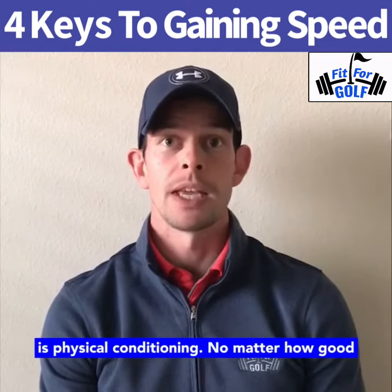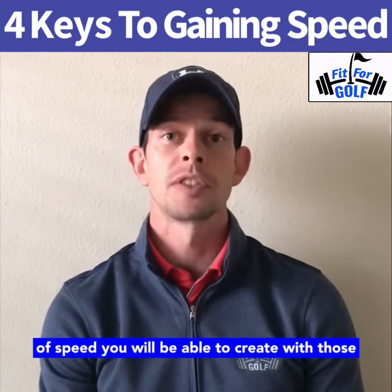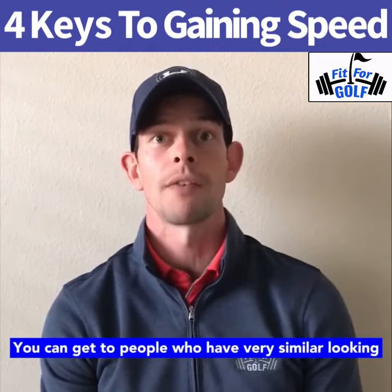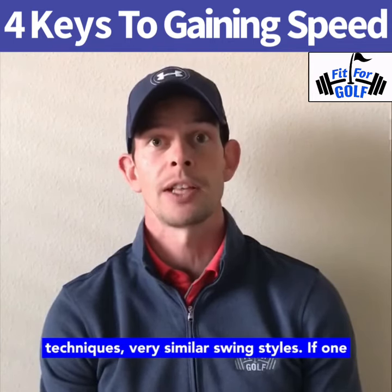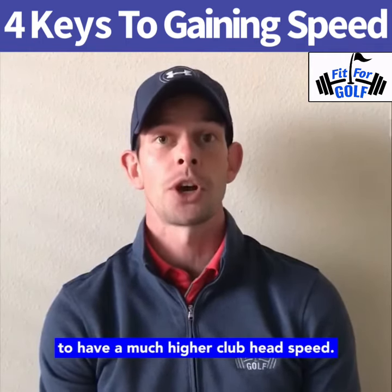Number three is physical conditioning. No matter how good your technique and biomechanics are, the amount of speed you'll be able to create is going to be underpinned by your physical characteristics. You could get two people who have very similar looking techniques, very similar swing styles — if one of them is far more mobile, far stronger and far more powerful than the other, they're going to have a much higher clubhead speed.